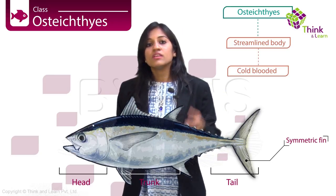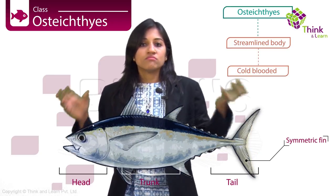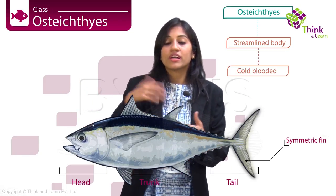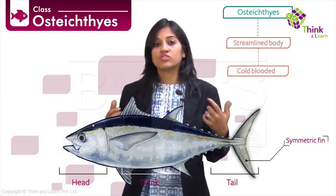The mouth is going to be terminal, as opposed to ventral as in chondrichthyes. They have four pairs of gills, mostly covered by an operculum — a bony covering on each side. This basically means you do not have to keep swimming in order to breathe through the gills.